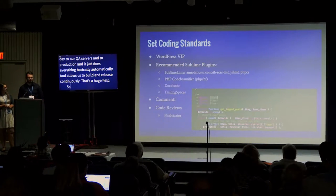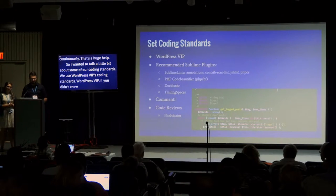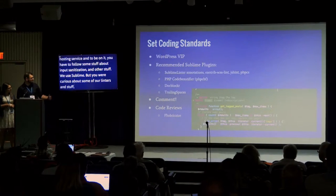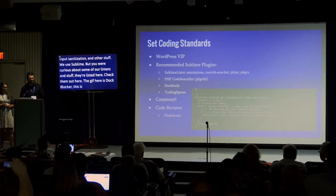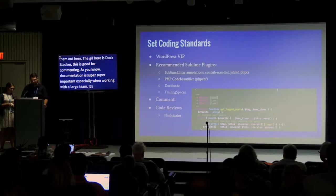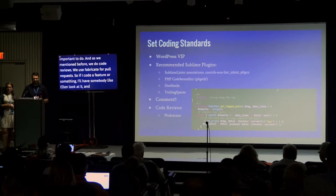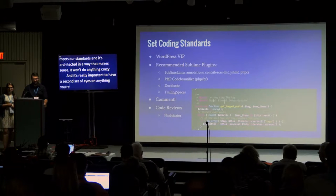We use WordPress VIP as our coding standard. WordPress VIP is a hosting service with specific requirements around input sanitation, security, and file handling. We use Sublime as our text editor. DocBlocker is really good for making comments — documentation is super important, especially with a large team. We also do code reviews using Phabricator and pull requests. If I code a feature, someone like Ellen reviews it to make sure it meets our standards, is architected sensibly, and won't cause problems. Having a second set of eyes is really important.